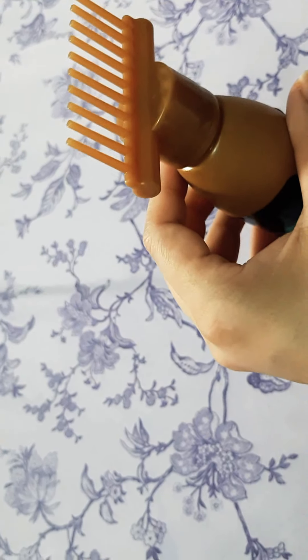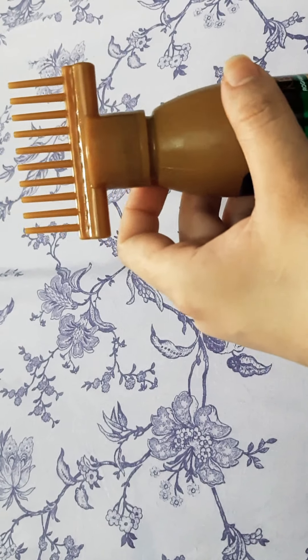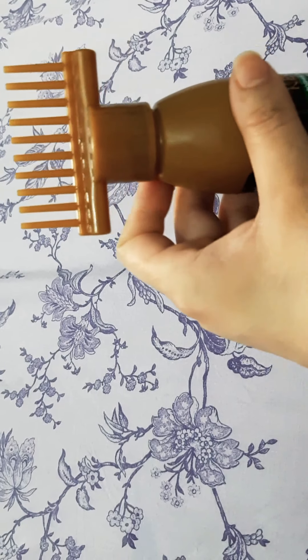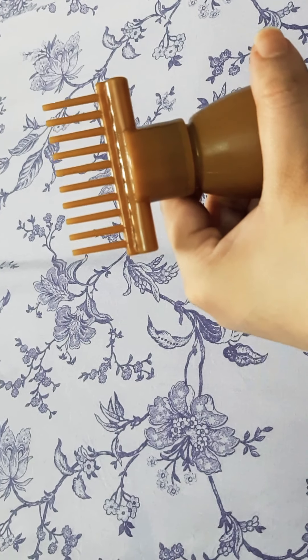There is a little leak from the bottle. But the application is good.